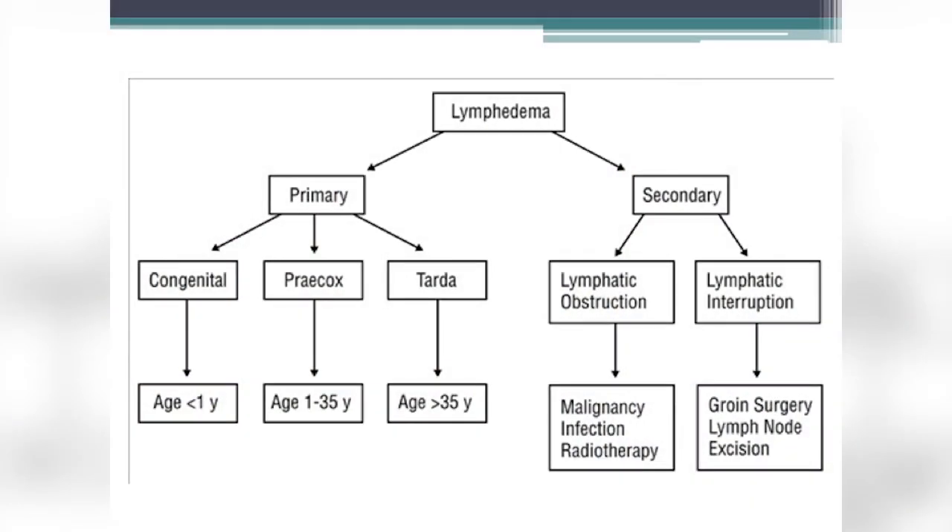To reiterate: primary lymphedema is congenital if it happens before age one; primary lymphedema praecox manifests between ages one and 35; and lymphedema tarda occurs after age 35 for genetic lymphedema. Secondary lymphedema can be the result of lymphatic obstruction — like a tumor blocking the system — or lymphatic interruption.